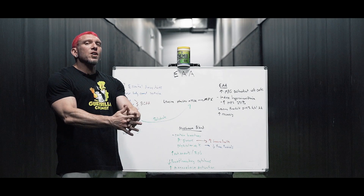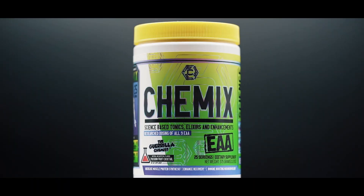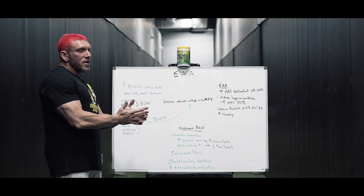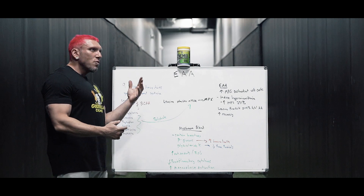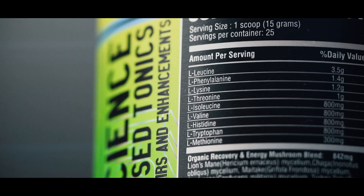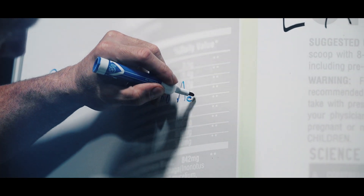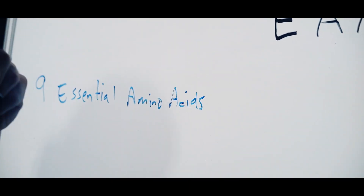What's up guys, Gorilla Chemist here, CEO of Chemex Lifestyle, and today we are going to talk about our EAA product. Of the 20 or so amino acids coded for by your body, nine of them are called essential amino acids because your body cannot synthesize them — you must get them from food or supplementation.